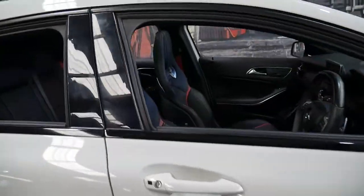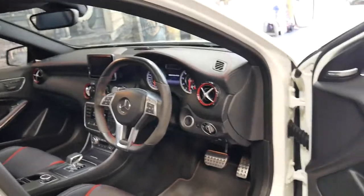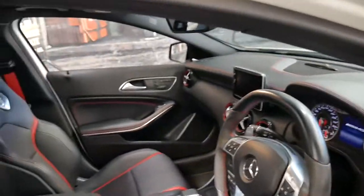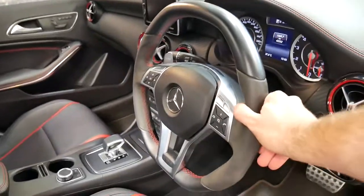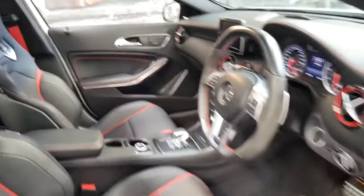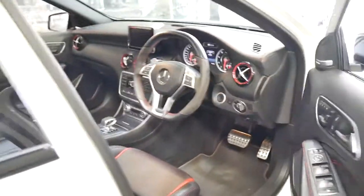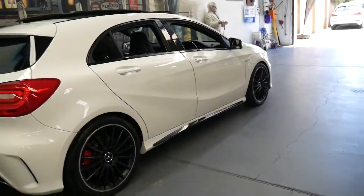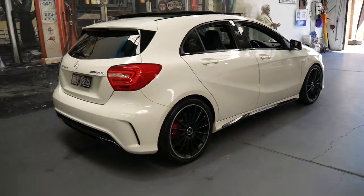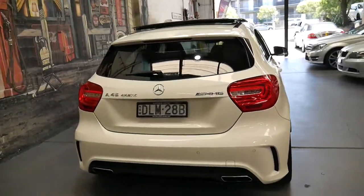Being an A45 and an AMG, it came with pretty much everything: memory electric seats, Xenon lights, sports seats, Alcantara on the steering wheel, and two-tone leather interior. It's full leather, which is good because the Alcantara tends to look a bit old when these cars get of age. Obviously being an AMG it's got big brakes, it's white with black interior, reverse camera, parking sensors — and they really are a pocket rocket.